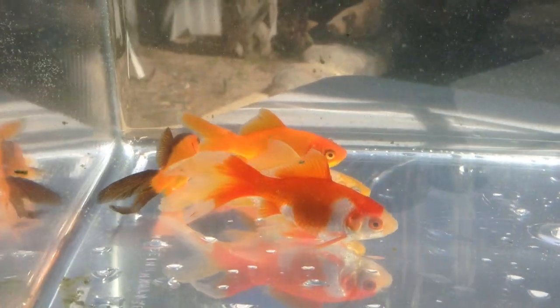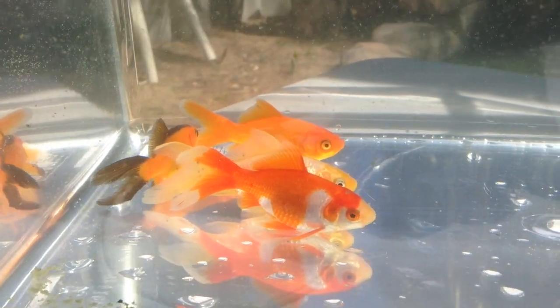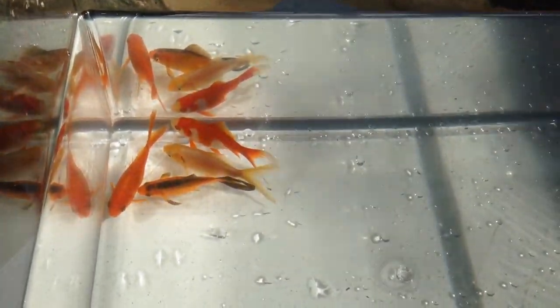And you can also see here with the fish that's turning white — the orange, the darker colour which is the orange, is moving towards the extremities.